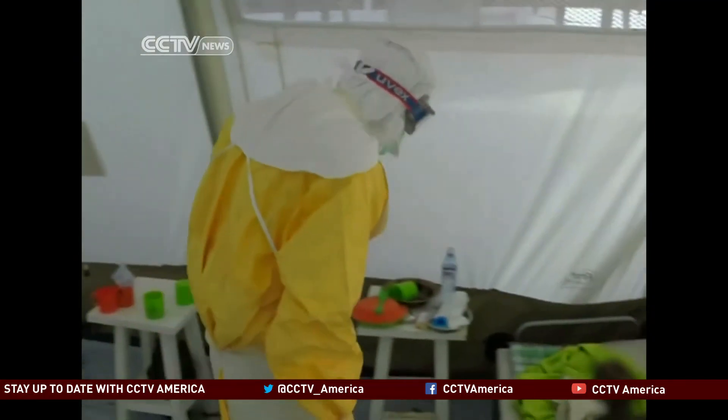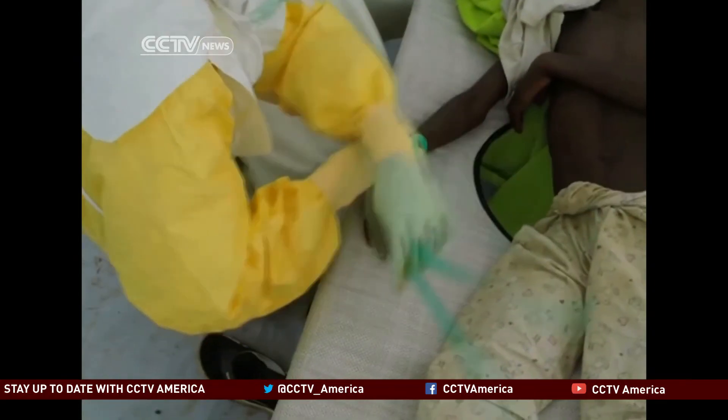The possibility of stopping Ebola's deadly wave is enough motivation to keep these scientists going. The professional satisfaction and personal satisfaction of having done something worthwhile that saves lives. Frances Ko, CCTV, Washington.